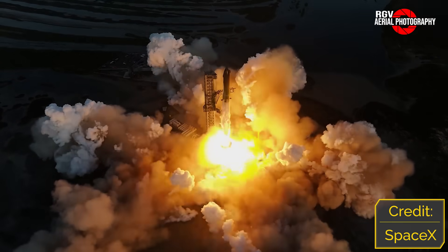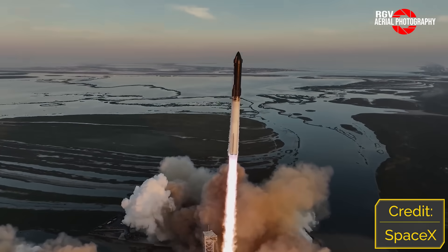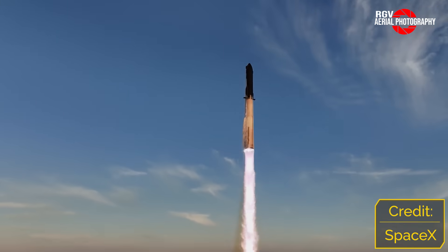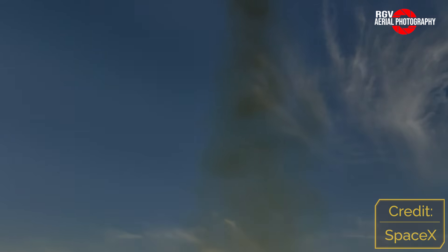Despite the full 33-engine line-up, Starship immediately began to pitch away from the launch tower. Speculation is that SpaceX could be intentionally performing this manoeuvre to get the vehicle away from the pad as quickly as possible. If the vehicle were to experience a failure at this stage of flight, it could crash back down to the pad and cause a catastrophic amount of damage, along with lengthy delays to future flights.